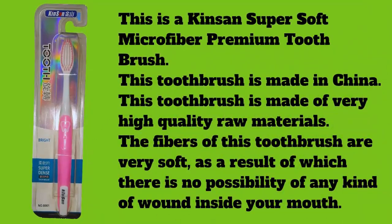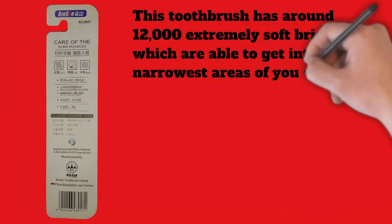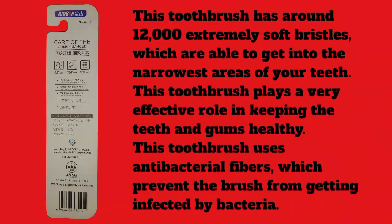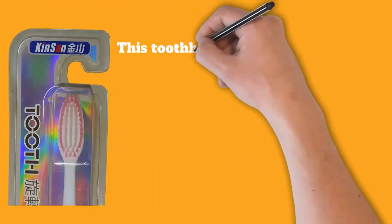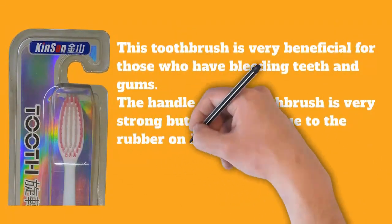The bristles are able to get into the narrowest areas of your teeth. This toothbrush plays a very effective role in keeping the teeth and gums healthy. It uses antibacterial fibers which prevent the brush from getting infected by bacteria. It is also very beneficial for those who have bleeding teeth and gums.